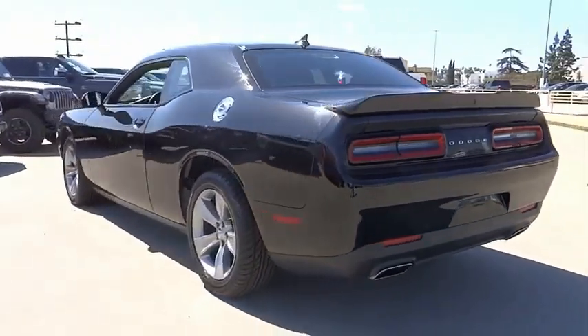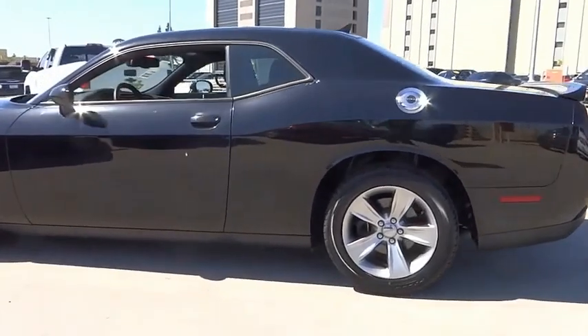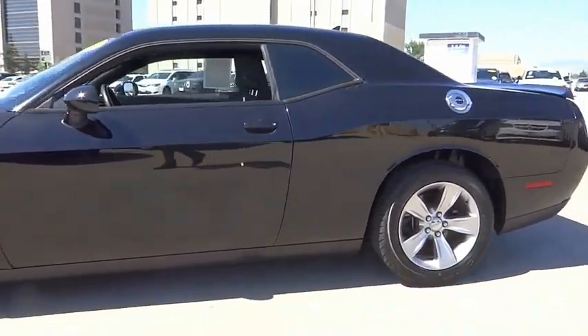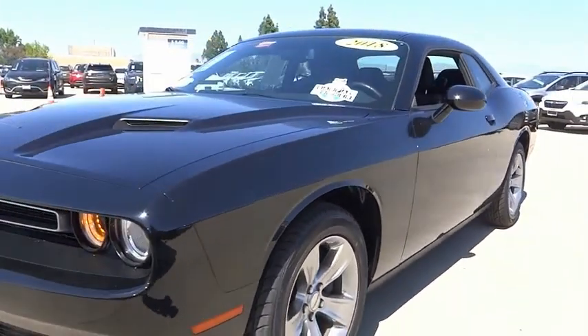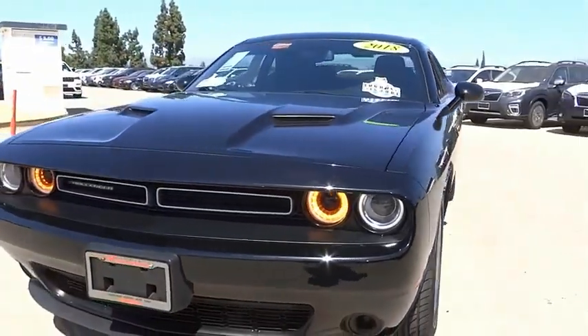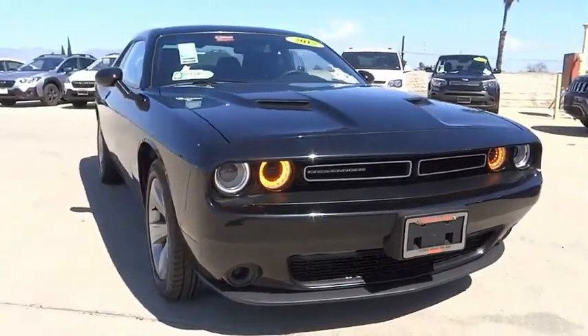This vehicle has less than 35,000 miles. Here are some of this vehicle's great options: electronic stability control, alloy wheels, brake assist, traction control, remote keyless entry, four-wheel disc brakes, speed control, rear window defroster, security system, and low tire pressure warning.